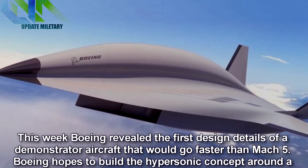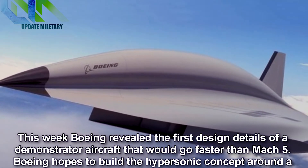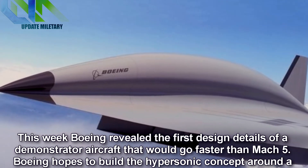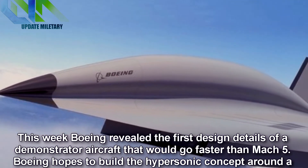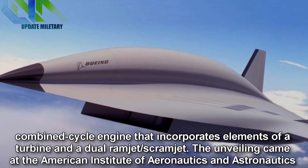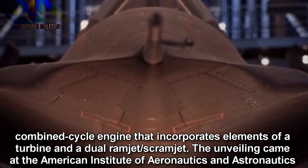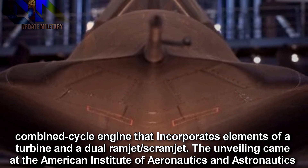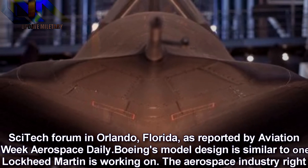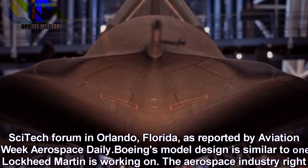This week Boeing revealed the first design details of a demonstrator aircraft that would go faster than Mach 5. Boeing hopes to build the hypersonic concept around a combined cycle engine that incorporates elements of a turbine and a dual ramjet. The unveiling came at the American Institute of Aeronautics and Astronautics SciTech Forum in Orlando, Florida.